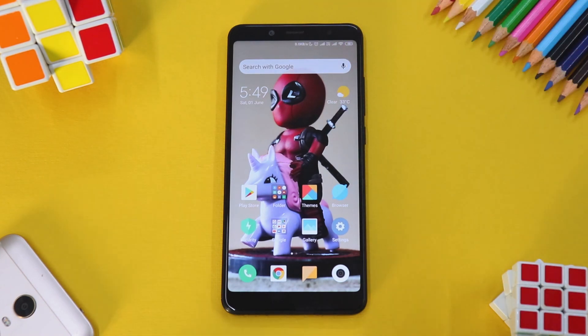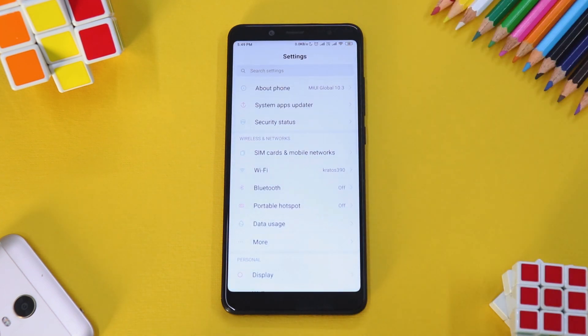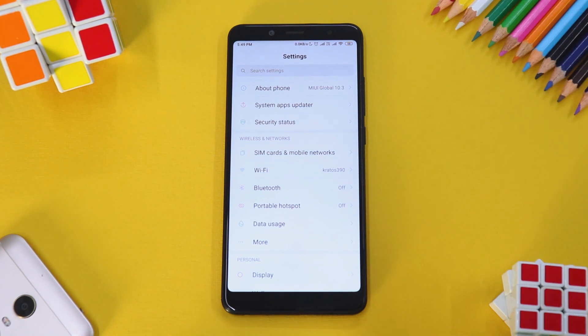What Xiaomi has done here has confused users, because a lot of people are getting an OTA update that upgrades the version from 10.3.1 to 10.3.1 — yes, that's right, the version number doesn't change. But what matters is that the Android version does change. Let's go ahead and upgrade it and see what new things are included.